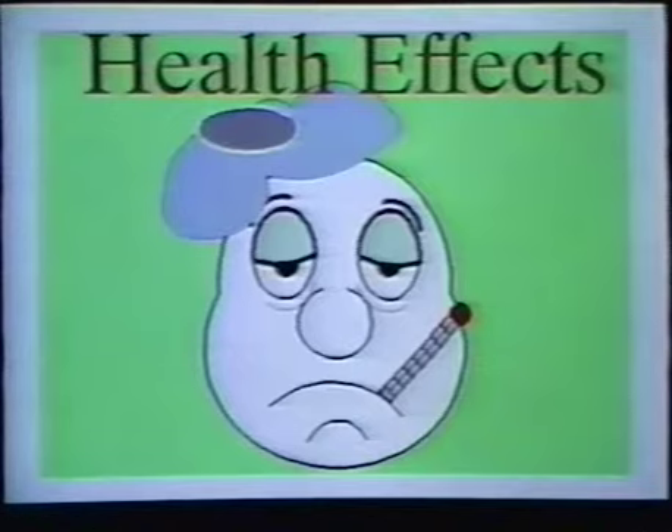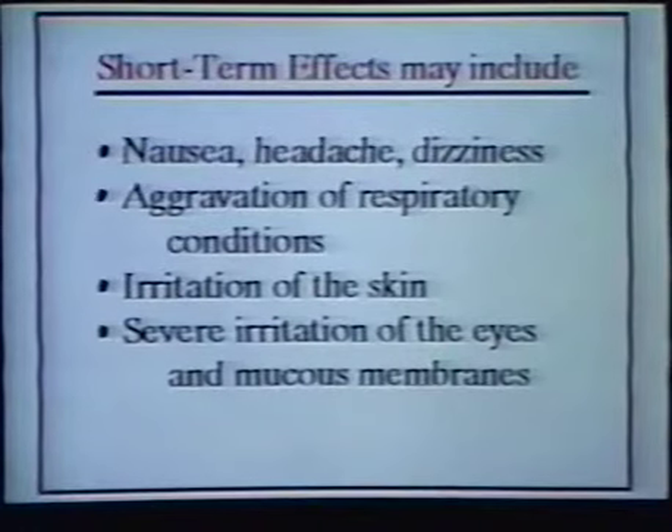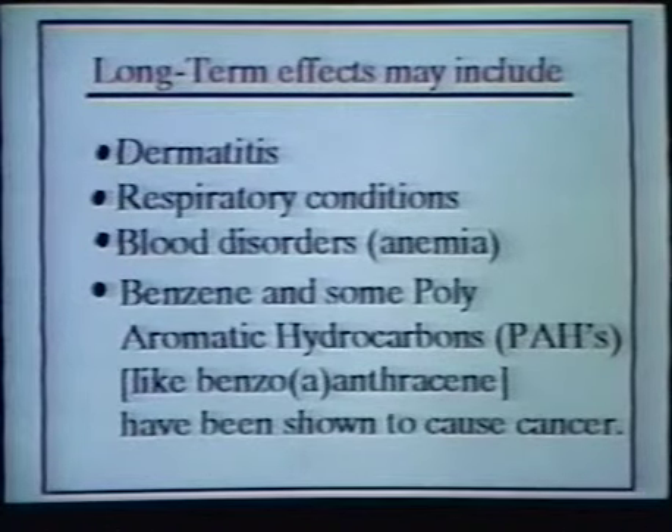There are potential short and long-term health effects if you're exposed to a hazardous waste. Short-term effects may include nausea, headache or dizziness, aggravation of respiratory conditions, irritation of the skin, or severe irritation of the eyes and mucous membranes. Long-term effects may include dermatitis, respiratory conditions, or blood disorders. Also, benzene and some polyaromatic hydrocarbons (PAHs), like the chemical benzo[a]anthracene, have been shown to cause cancer. These are present in the K-listed wastes.